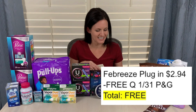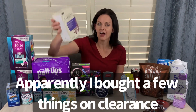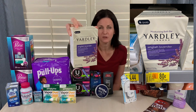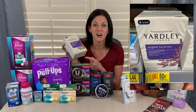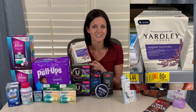One clearance item I did snag was this four-pack of Yardley soap, priced at $0.80. I thought that was an amazing price for a four-pack of soap, so I went ahead and grabbed one — my store had tons of them. The Olay and the Dove Men's soap was also marked down, but not marked down as much as $0.80. So I should have pictures at the end of the video of the prices on those Dove and Olay.